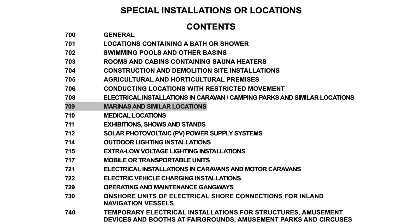As I mentioned in a previous video here on the EVIX channel, if you're working in an environment that is a special location in BS7671, I recommend checking Part 7 for any specific requirements.